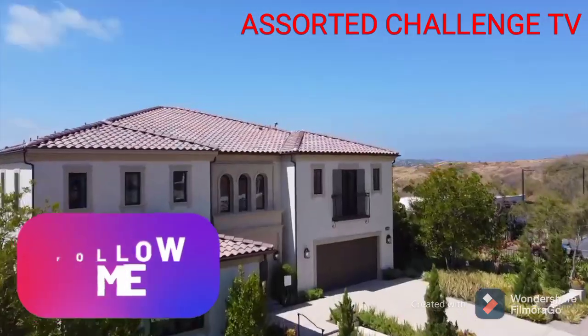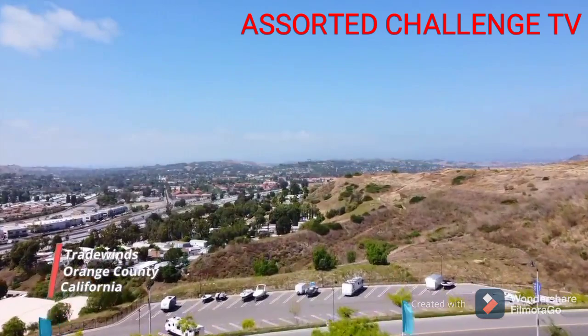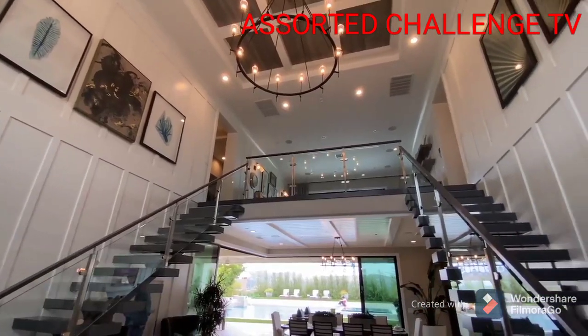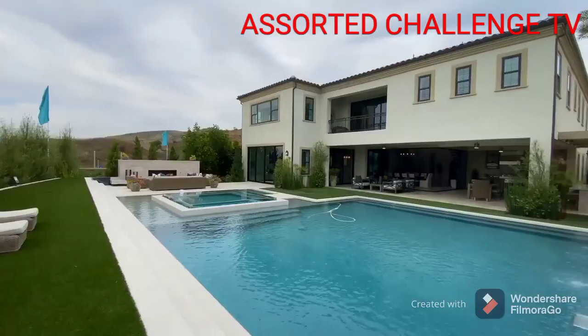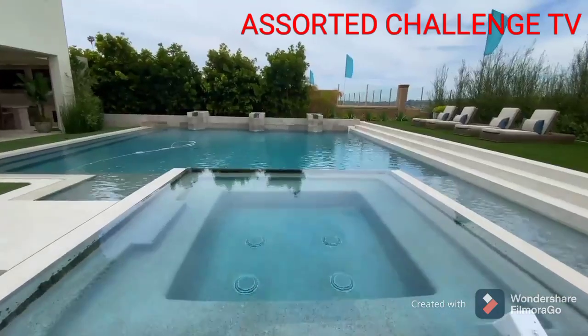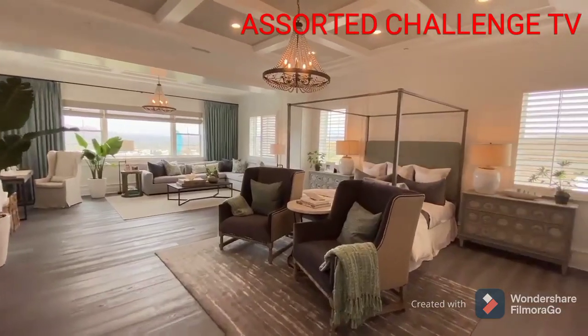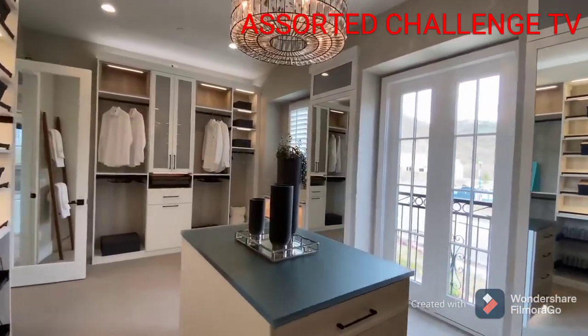Tradewinds is a gated enclave of 23 estate-sized homes featuring the largest home sites in the community of Pacifica San Juan. Featuring a beautiful dual-sided floating staircase separated by contemporary glass panels, a tremendous zero-edge pool and hot tub backyard space, a large chandelier suspended in between, and a coastal-styled master suite equipped with one of the largest designer closets I have personally ever seen.